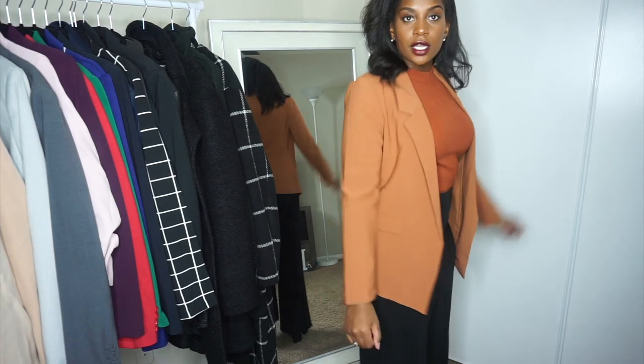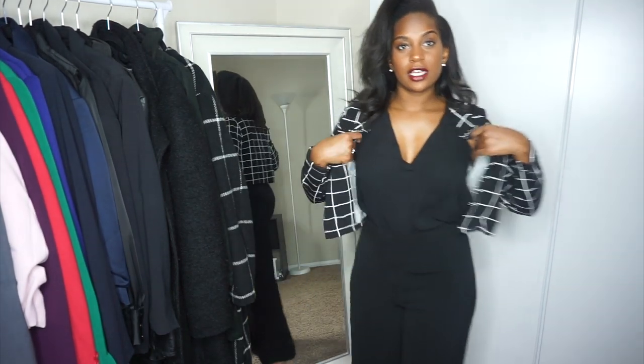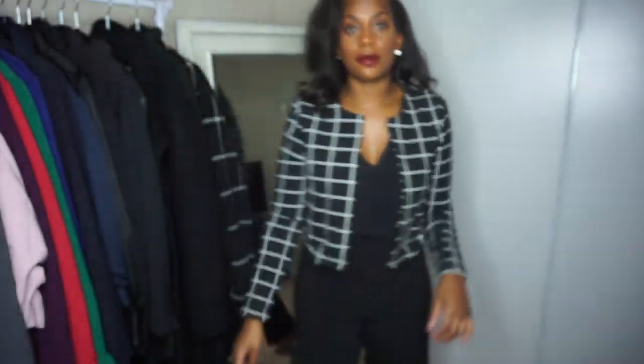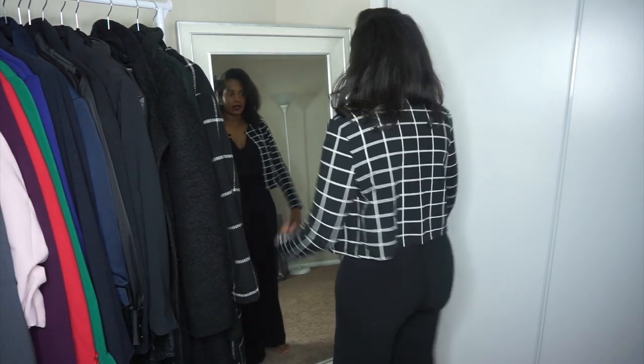Let's get to outfit number three. This is look number four — I have on the same H&M pants. One of my favorite tops; it's sleeveless, but you can still wear spring and summer items in the fall and winter — you just have to layer up. The top is from Forever 21. And this cute jacket, which is perfect with an all-black look, is from Shein. I absolutely love it — perfect length, perfect fit, so cute.